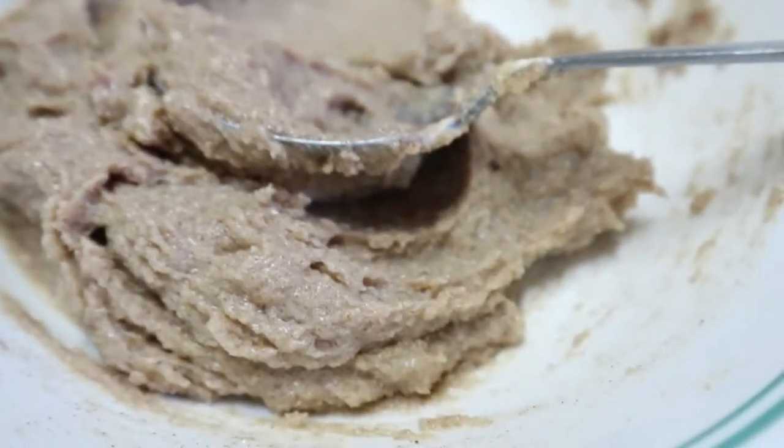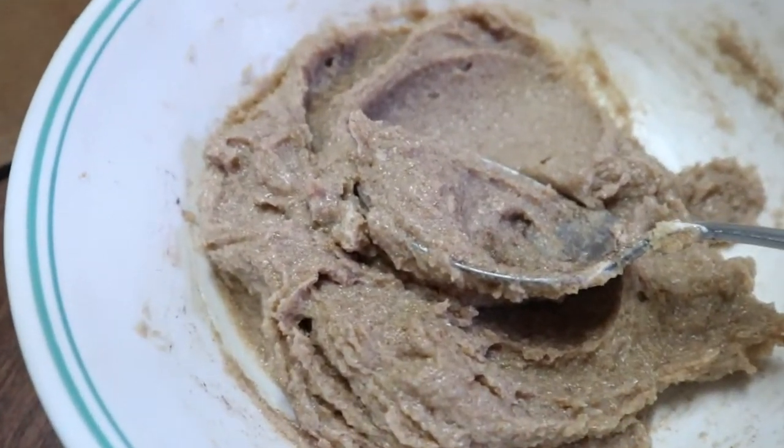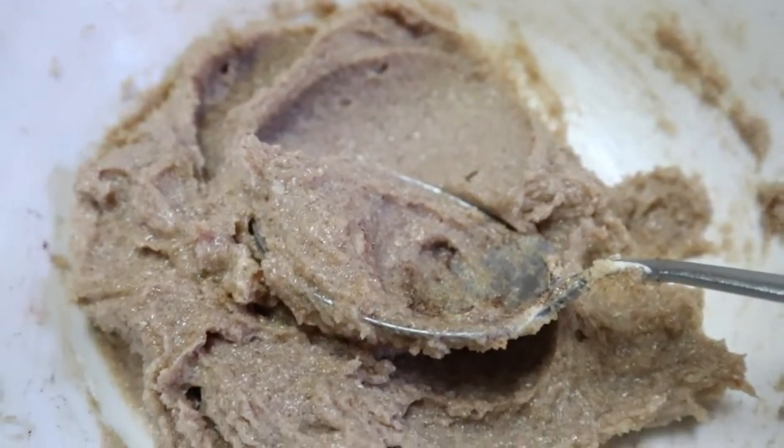There we have my filling now. It looks kind of weird on camera, but trust me, it tastes really good and it's gonna go into whatever I'm making.